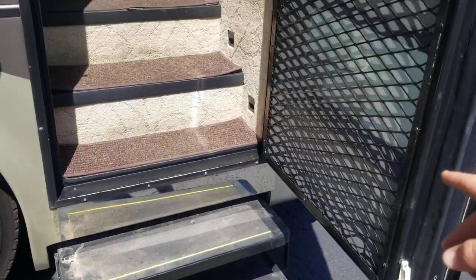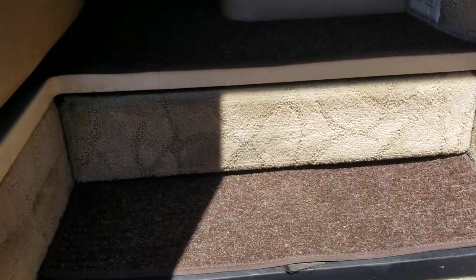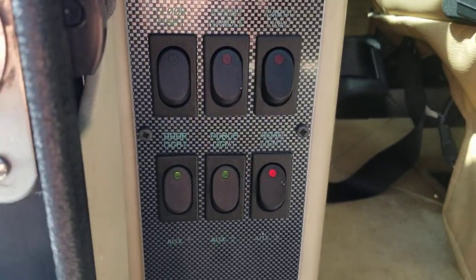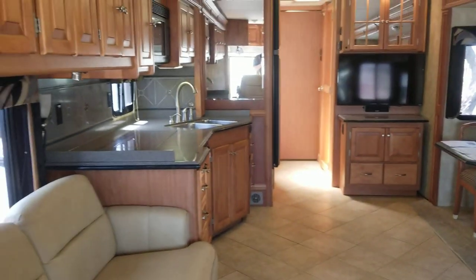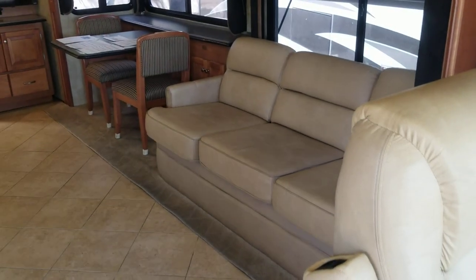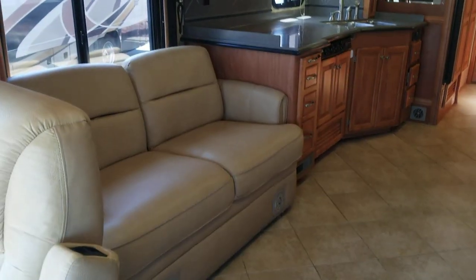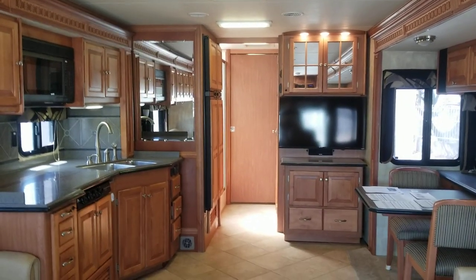Two electric steps come out, screen door, and an electric step that covers the void. Right when we walk in, you have all your lights, battery disconnects, and controls. I'm going to do this a little differently than I normally do — a lot of people say I don't show the interior enough — so I'm going to pause and restart from different corners of this coach so you get a good idea.